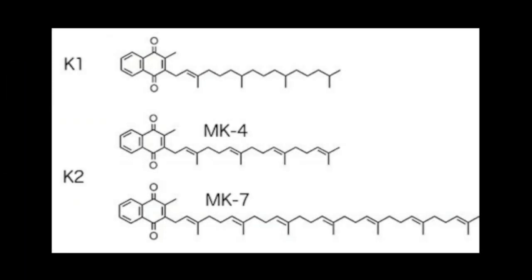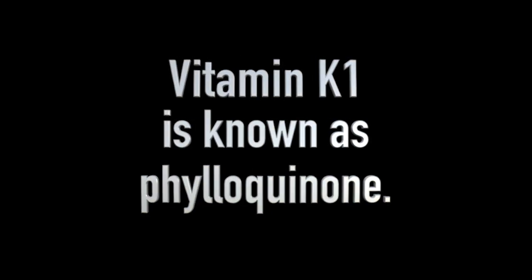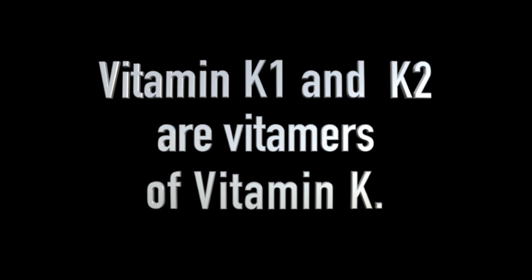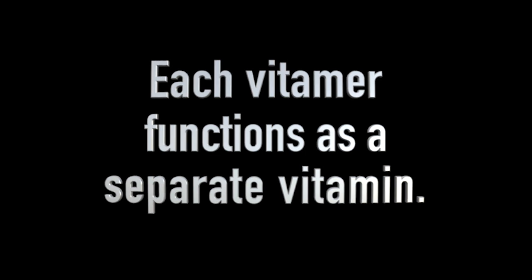Each quinone has a similar but different structure from the other quinones in the family. Vitamin K1 is known as phylloquinone, while vitamin K2 is known as menaquinone. Vitamin K1 and K2 are said to be vitamers of vitamin K, meaning that each of these quinones functions as a separate vitamin.